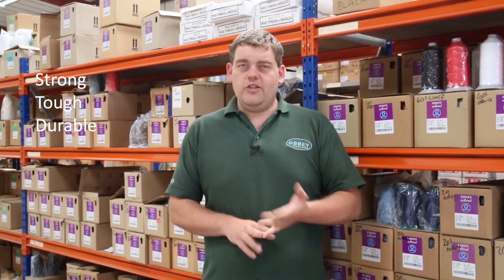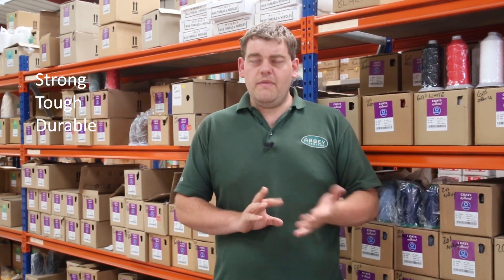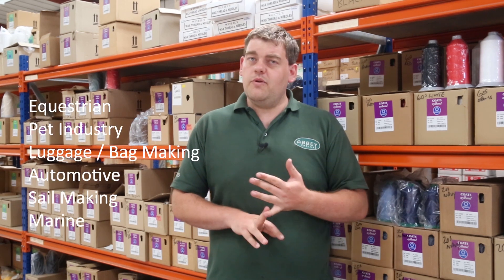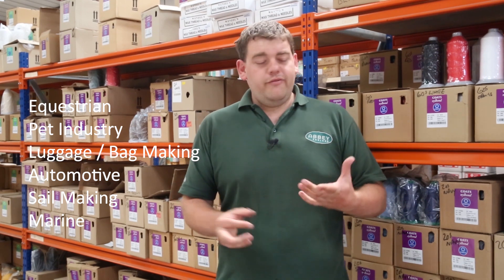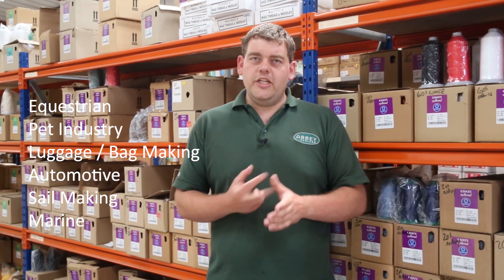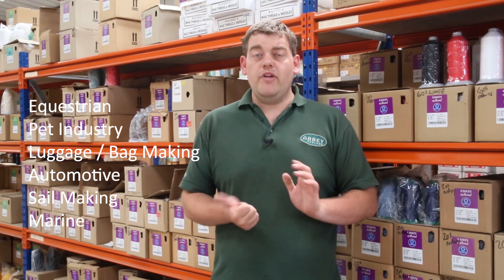The other reasons it's popular: it's strong, it's tough, it's durable. The main industries it's used for are equestrian, the pet industry, the luggage industry, automotive, and also the sail-making industry and marine.